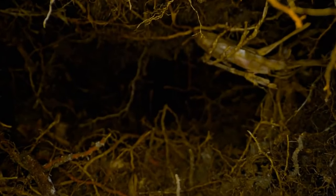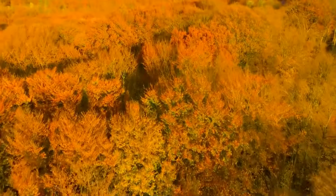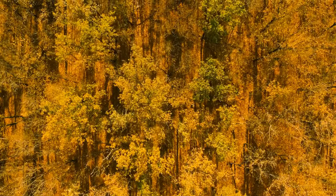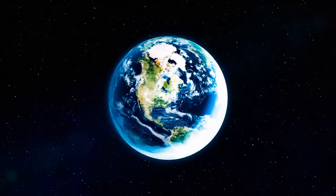Underneath the soil, there is a complex network of roots that connects around 47,000 tree-like shapes you see above the ground. It's called the quaking aspen. Some of these trees are among the oldest and largest organisms in the world.